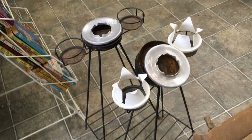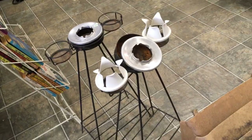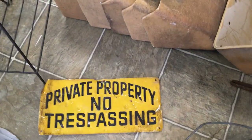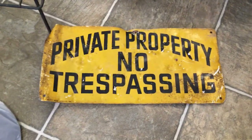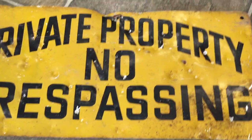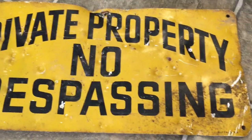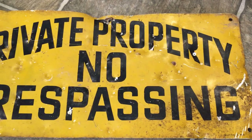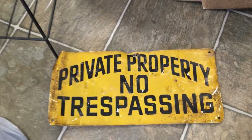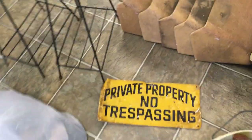I picked this up last week and wanted to show it — it's a 'Private Property No Trespassing' sign that has been shot up with some pretty heavy pellet guns. Somebody is definitely going to want to put that in their yard.